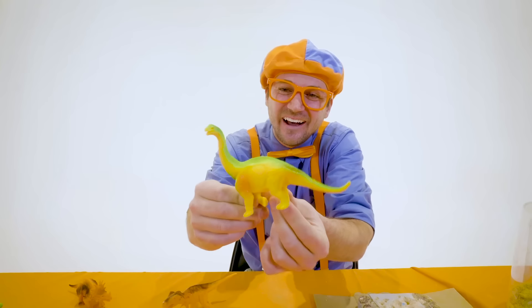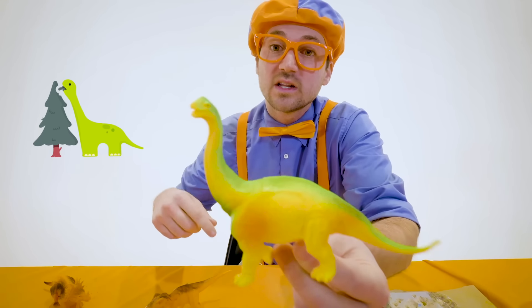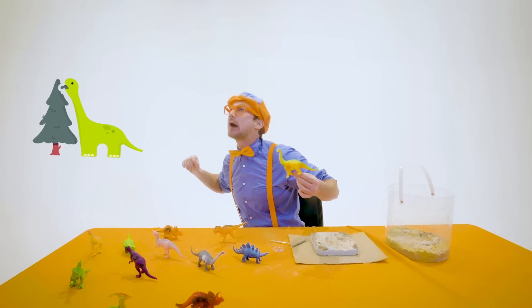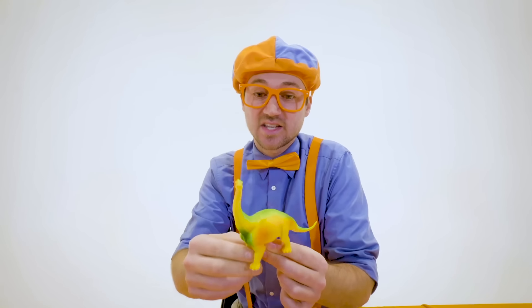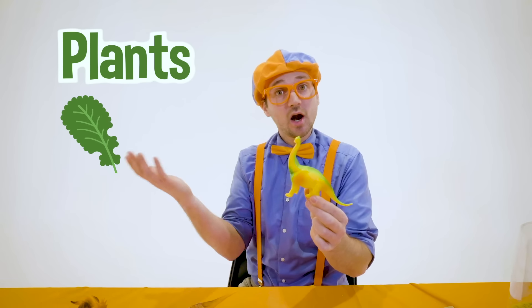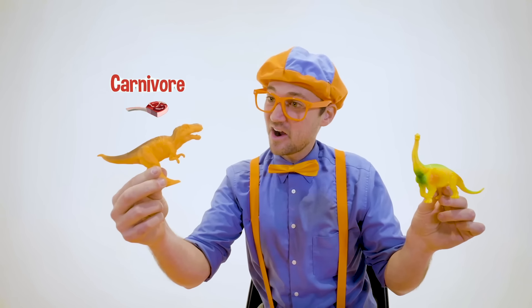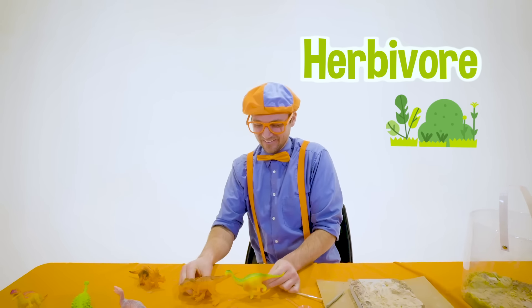This is a Brontosaurus! What a cute dinosaur! Look at its long neck — its long neck is really good to reach the top of the tree canopies and eat a lot of leaves. The Brontosaurus is an herbivore. If you are a dinosaur and you only eat plants, then you would be an herbivore — like a Brontosaurus! T-Rex: carnivore. Brontosaurus: herbivore!